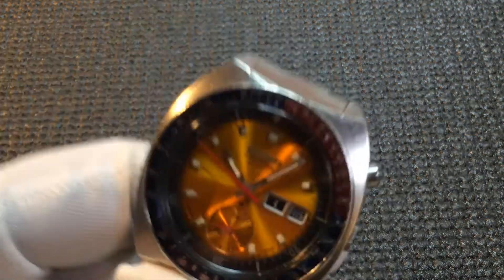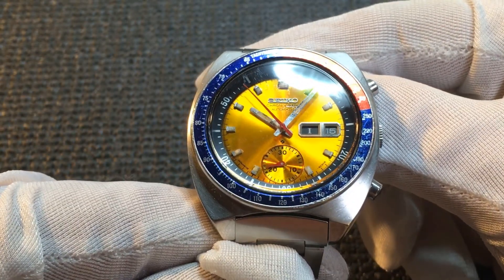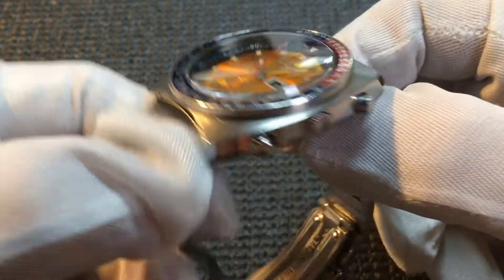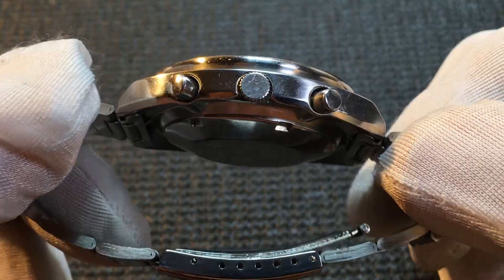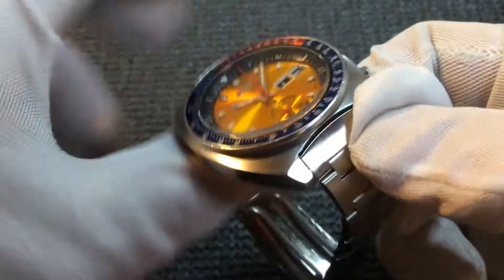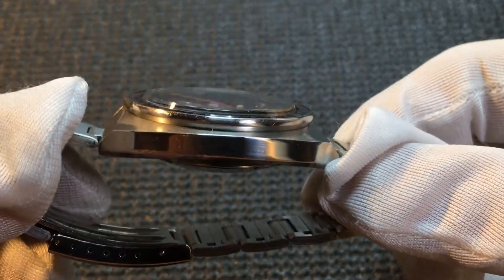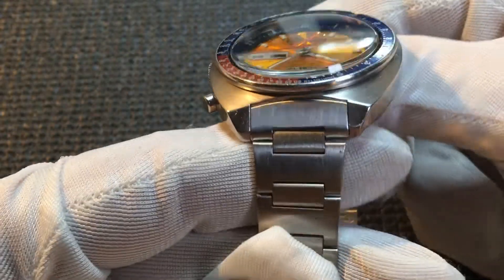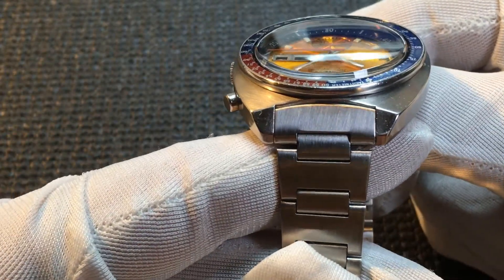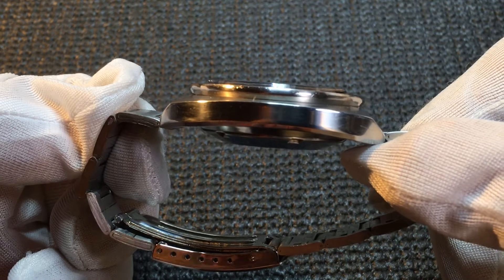If you look closely at the watch, you can see it has a diameter of 41 millimeters, it's 13.9 millimeters thick, the lug width is 17.6 millimeters, and the lug-to-lug distance is 46.8 millimeters.